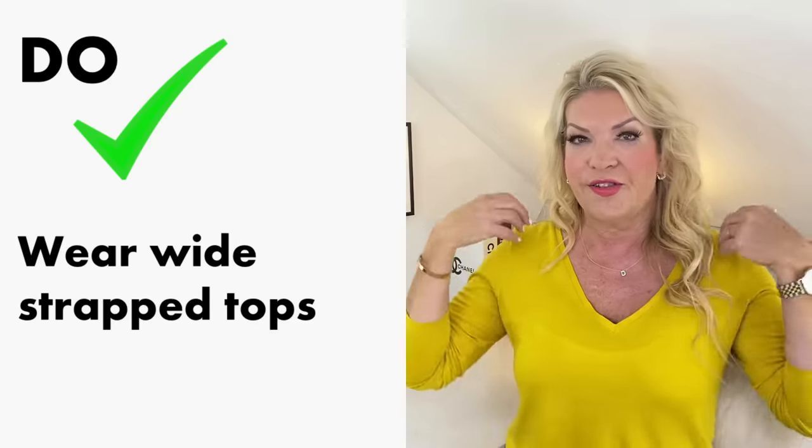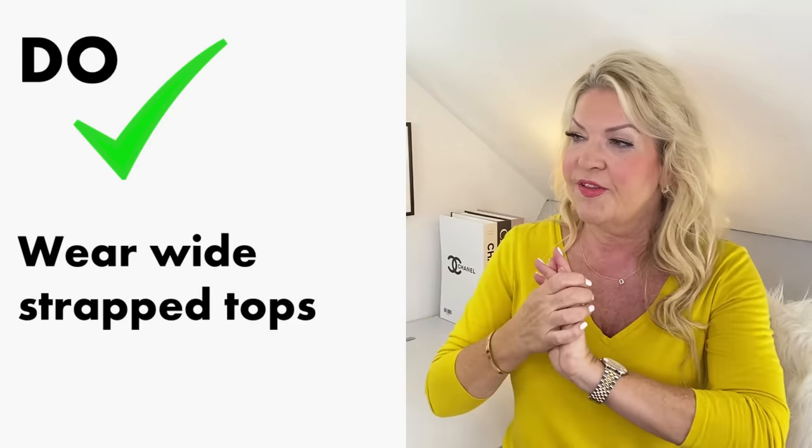Instead, do wear wide-strapped tops. As you can see with this beautiful bone ribbed scoop neck top, the wider strap and V or scoop neckline is much more flattering than thin spaghetti straps. It looks more in proportion, and of course you can wear a normal regular bra — you don't have to worry about a strapless bra with this shaped top.